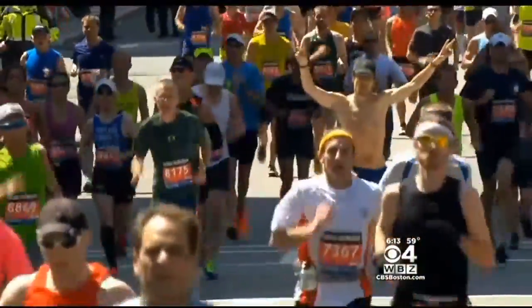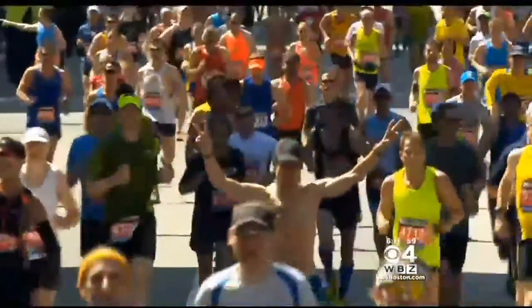You'll start with inspiration. You'll run around the block, you'll run along the river. Maybe you'll run a 5K, a 10K, and maybe one day you will run the Boston Marathon.